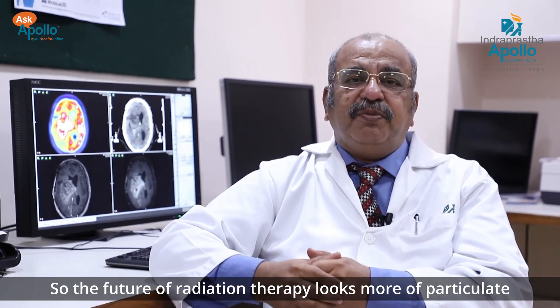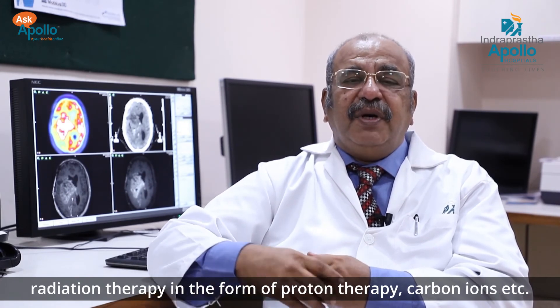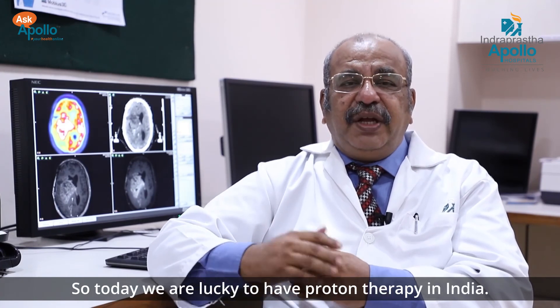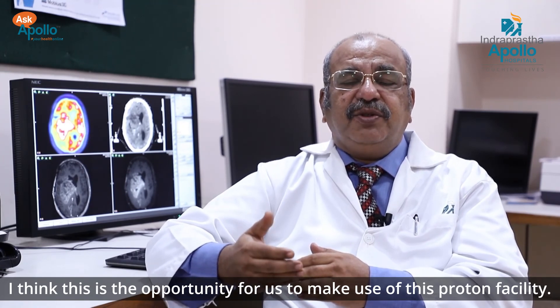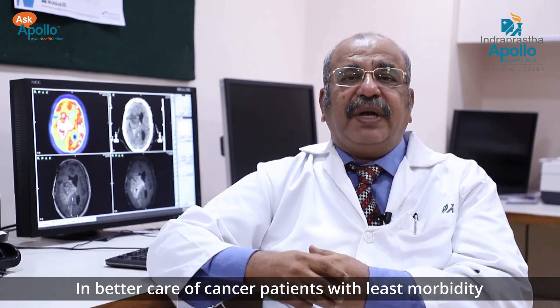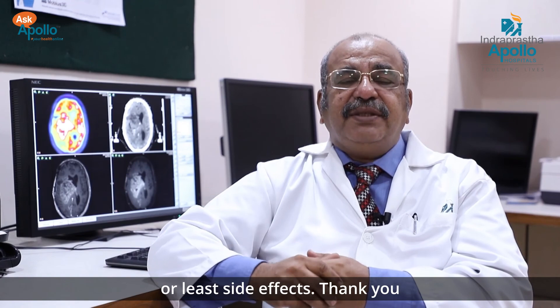The future of radiation therapy looks more towards particulate radiation in the form of proton therapy, carbon ions, and similar modalities. Today we are fortunate to have protons available in India. This is an opportunity to use this proton facility for better cancer care with the least morbidity and side effects.